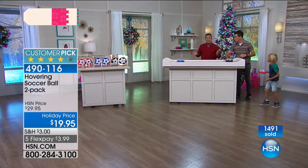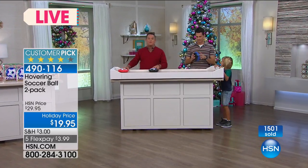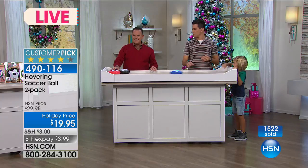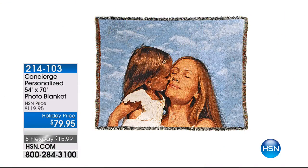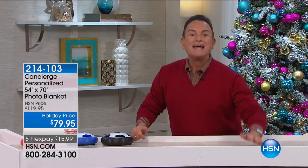I also want to let you know, coming up next is something very special - a picture blanket where you can send a photo in and have it transposed to a 100% cotton blanket. Ellen Bunner's going to be here with our concierge professional 54 by 70 inch photo blanket. They're $79.95 and that's my showstopper, with free shipping. And then I've got a blanket from Soft and Cozy you don't want to miss as Holiday Host Pick continues - stay tuned.